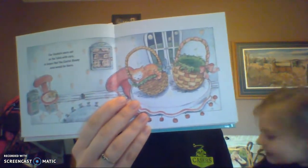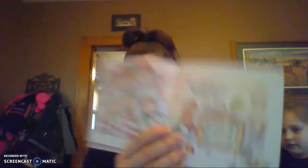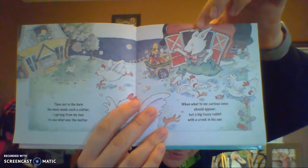Our baskets were set on the table with care, in hopes that the Easter Bunny soon would be there. Have you guys got your Easter baskets out yet? No. We haven't yet — we'll have to do that this week. Sister and I were tucked snug in our beds while visions of jelly beans danced in our heads. Then out in the barn the hens made such a clatter, I sprang from my bed to see what was the matter. When what to my curious eye should appear but a big fuzzy rabbit with a crook in his ear. A crook means his ear is bent.